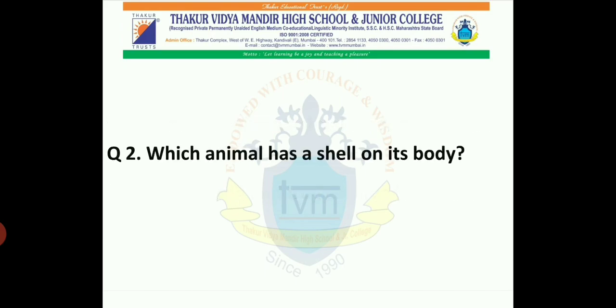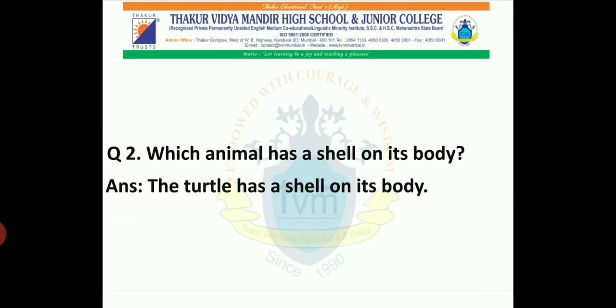Question 2: Which animal has a shell on its body? Yes, tell me. The turtle has a shell on its body.